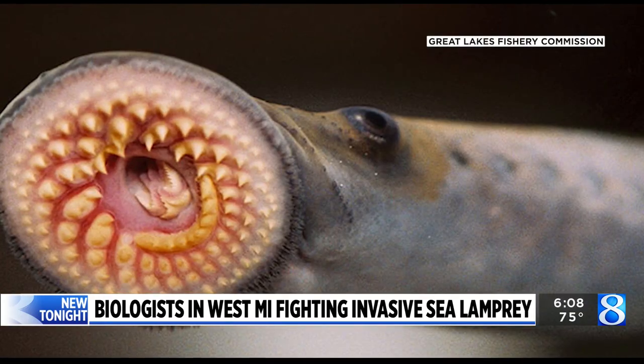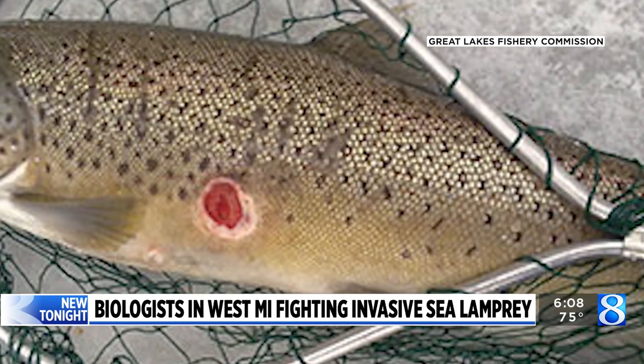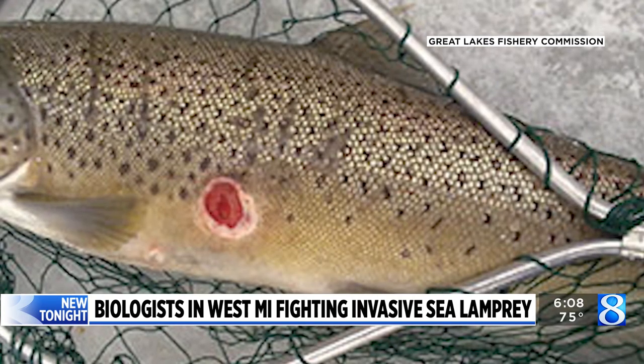They have a suction cup-like mouth, and that mouth attaches right onto the side of the fish. It's a very powerful suction, and then they use their tongue to cut a hole in the side of the fish in order to drink their body fluids.